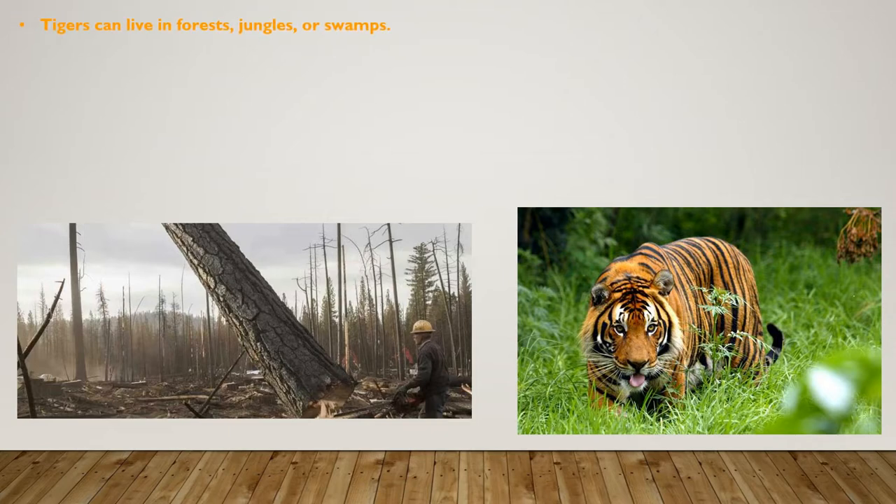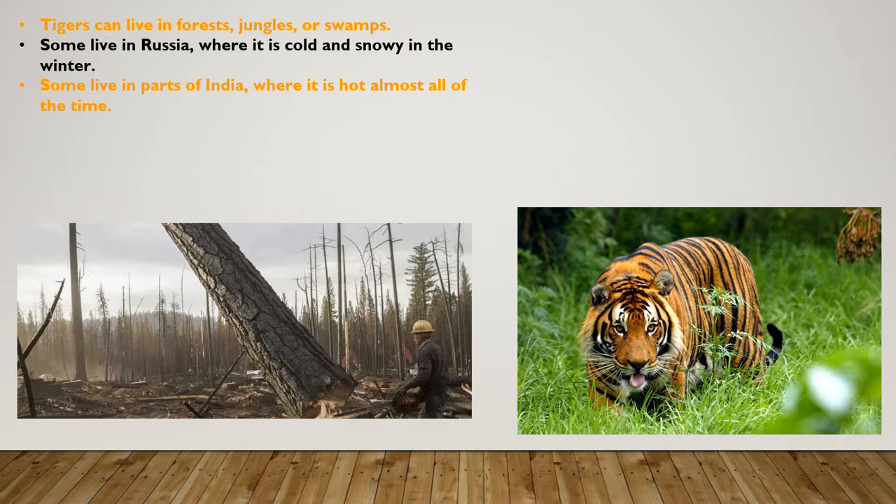Tigers can live in forests, jungles, or swamps. Some live in Russia, where it is cold and snowy in the winter. Some live in parts of India, where it is hot almost all of the time.